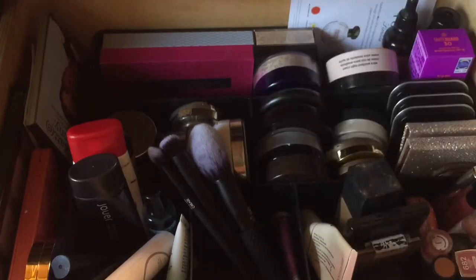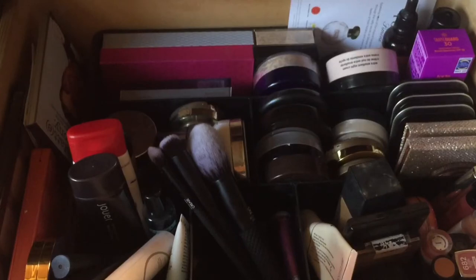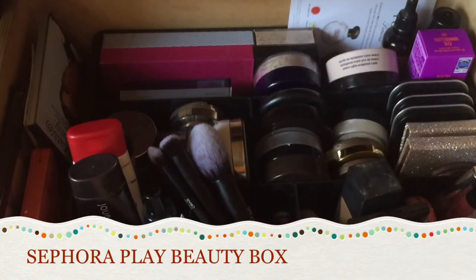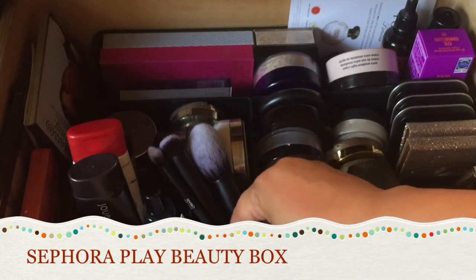These lashes are luxury but cruelty-free and you can use them like 30 times. Maybe I'll pop them in here so I have something. Also from BoxyCharm is the Hourglass Vanish Stick Foundation in Beige — this is going to be great for me as a concealer. I'm going to put that in there.